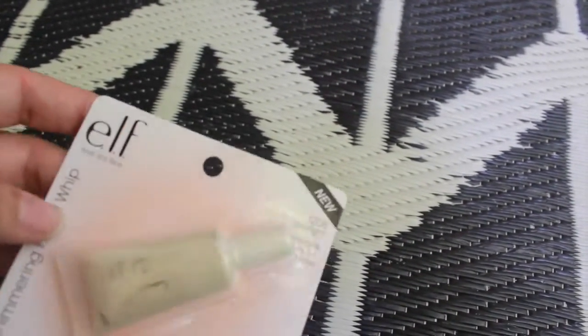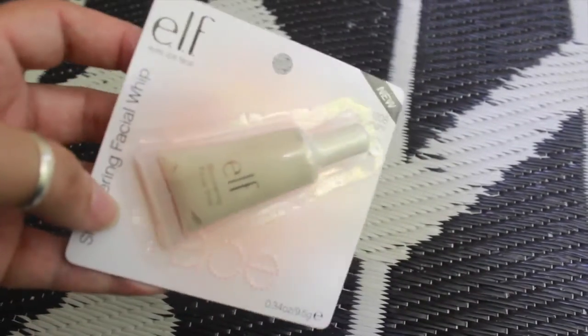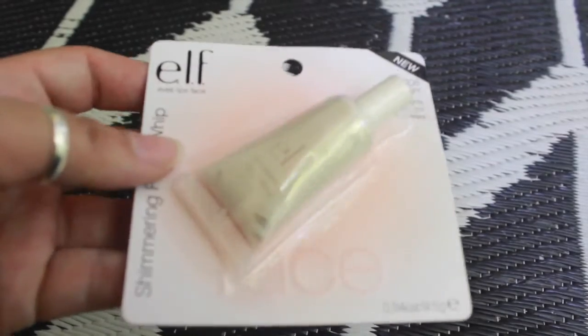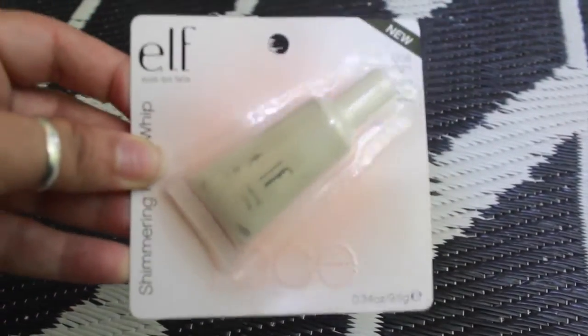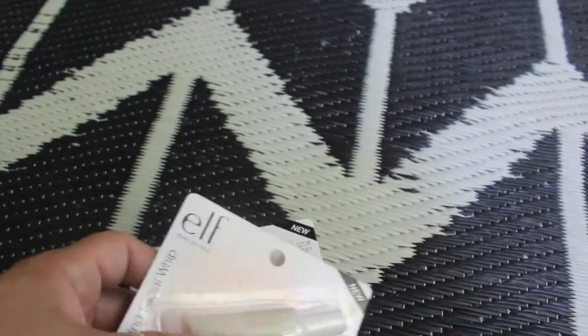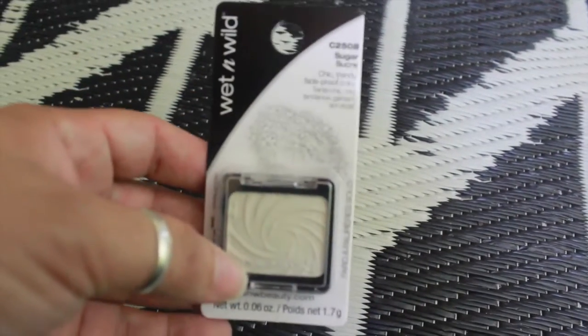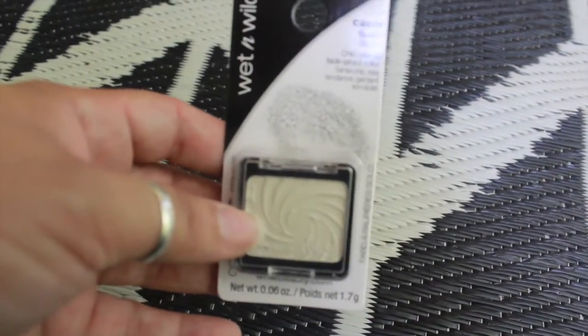I also got this shimmering facial whip by Elf in the color Spotlight. I don't have this color so I picked up two — one for me and one for my daughter. They had a ton of Elf stuff. She also picked up this eyeshadow by Wet n Wild in the color Sugar. She said she didn't have this color, so for a dollar, you know!